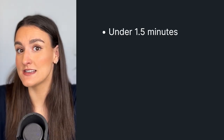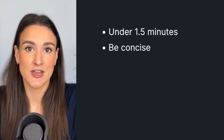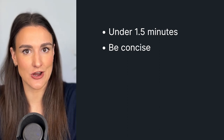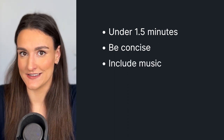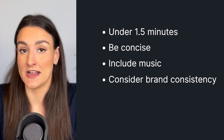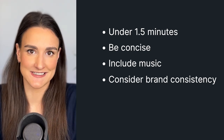Try to keep it under a minute and a half. You want this to be short and sweet and just enough to hook the audience into listening to your show. Try to capture the message of the show as concisely as possible. Include music to engage the audience more. If your podcast introduction has music, you can use that same song in your trailer to create brand consistency.